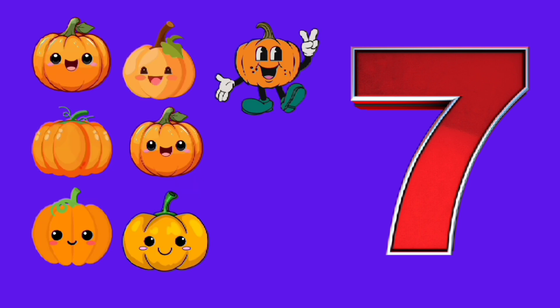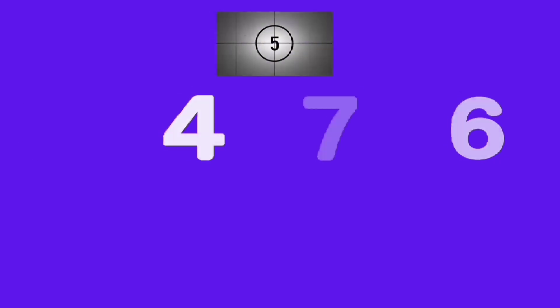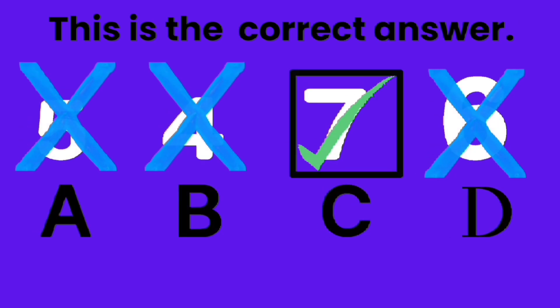Seven, seven, seven pumpkins. Which one is number seven? A, B, C, D. Good job, C is the correct answer.